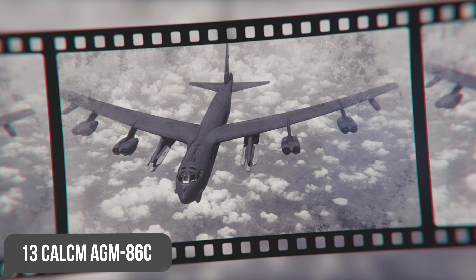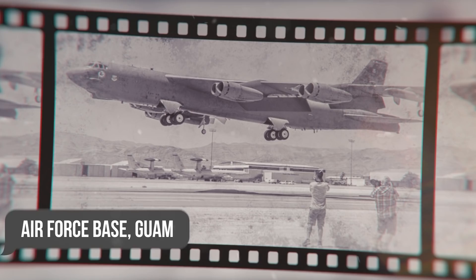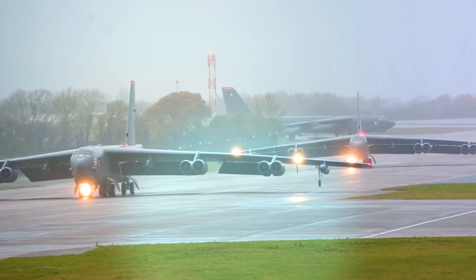During Desert Strike, from the 2nd to the 3rd of September 1996, two B-52Hs hit Baghdad power plants and communications with 13 CAL-CM AGM-86C cruise missiles during a 34-hour, 16,000-mile flight from Andersen Air Force Base, Guam, setting a record for range flight during a combat mission. During Allied Force in March 1999, bombers fired at Serbian targets throughout the Federal Republic of Yugoslavia, including the Battle of Koshari.